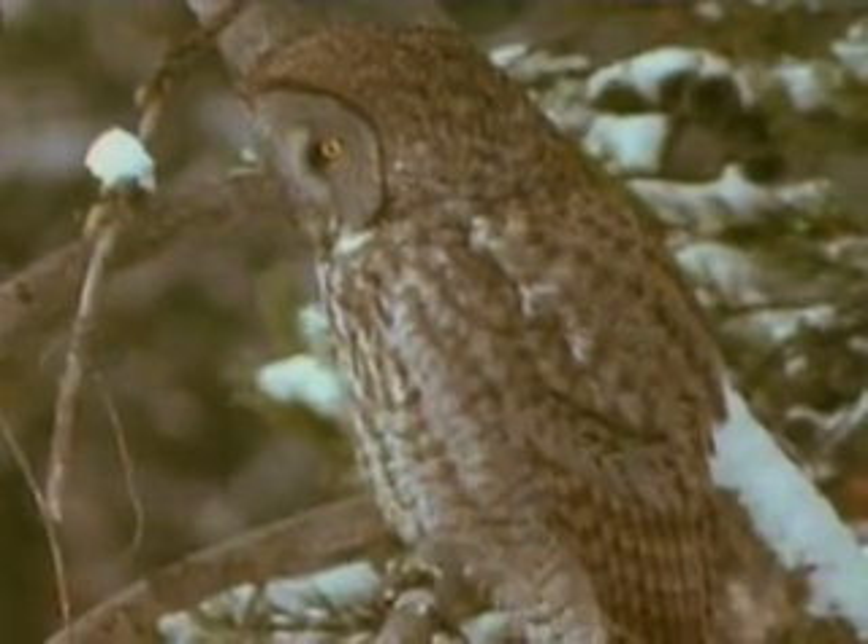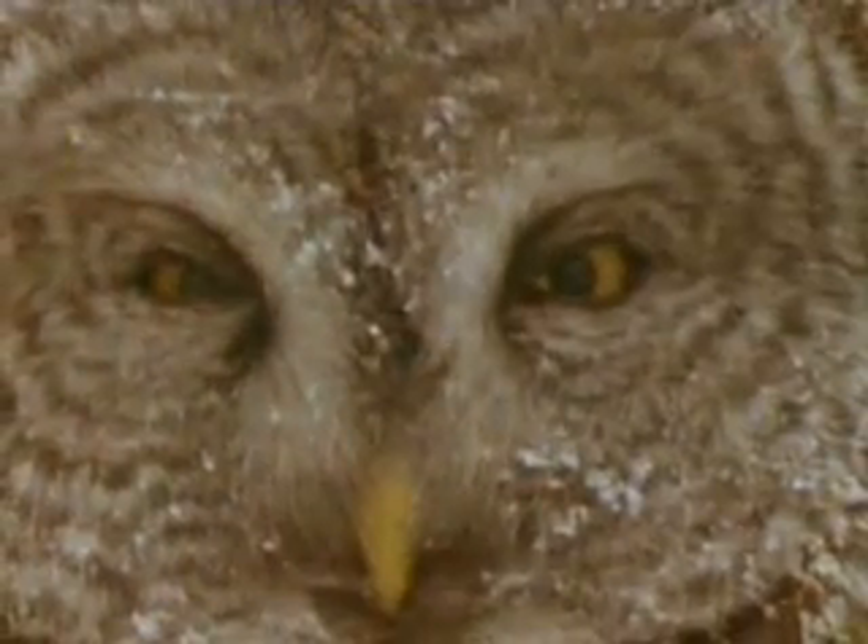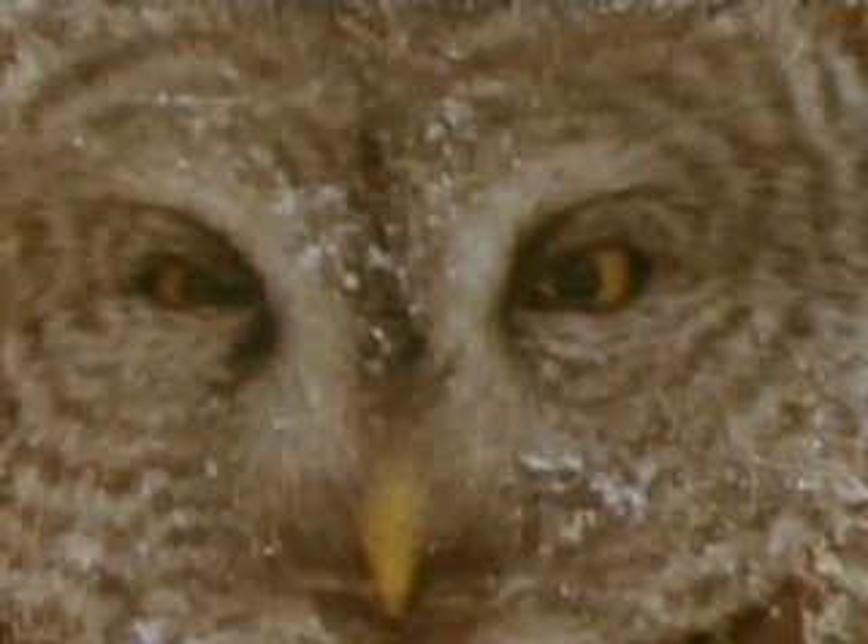Feather colours are usually provided by different pigments. Black, grey and brown birds have melanin to thank for their colour. Scarlet ibises owe their splashy red to the carotene found in the shrimps and other crustaceans they eat.